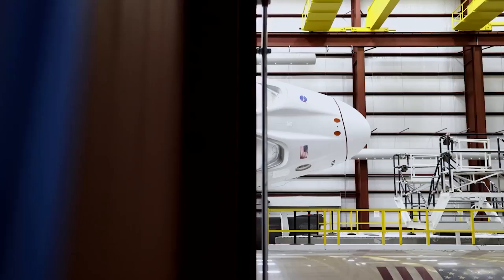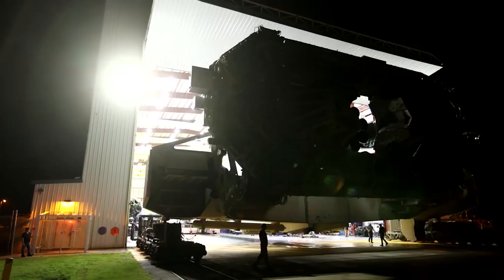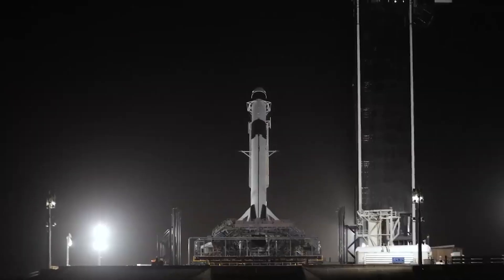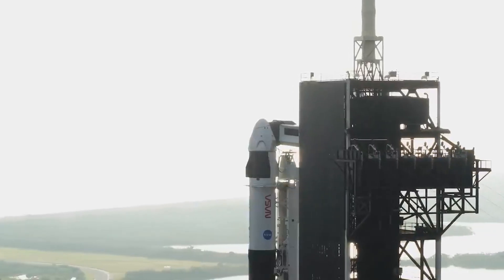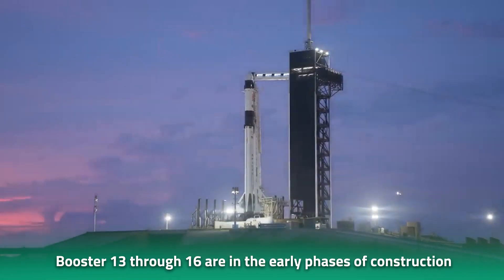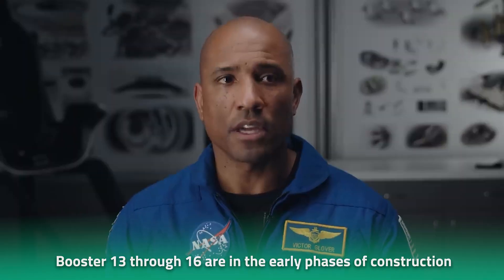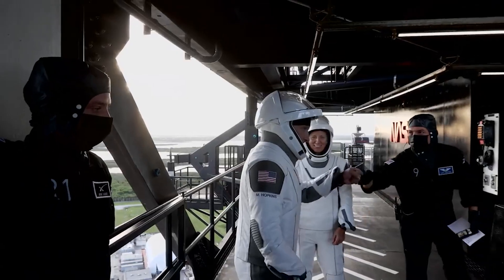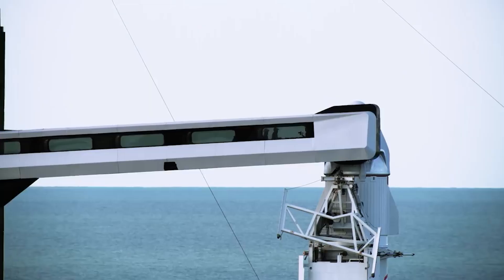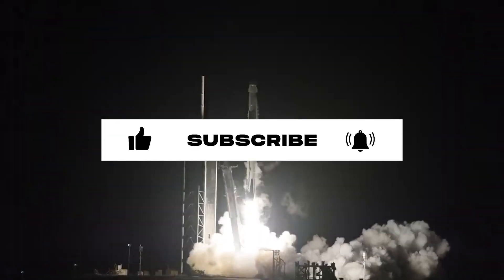SpaceX is focusing on perfecting this part of the process because once it does, the company will be able to expedite the launch of future vehicles. Boosters 10 through 12 are ready for launch with only Raptor engine installation remaining, while Boosters 13 through 16 are in the early phases of construction. Ships 26 through 29 are almost ready to go, and other ships like Ship 35 are in the stacking phase. SpaceX only needs to iron out the kinks in the launch system before moving on to back-to-back launches.